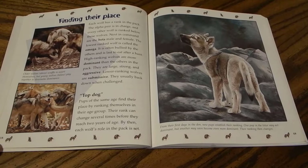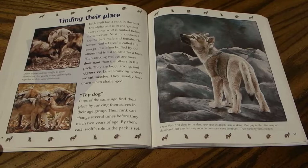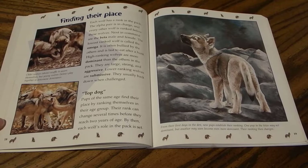Each wolf has a rank in the pack. The alpha pair is in charge, followed by the beta male and female. The lowest-ranked wolf is called the Omega — it is often bullied by others and is last to eat after a hunt. High-ranking wolves are dominant: large, strong, and aggressive. Lower-ranking wolves are submissive and usually back down when challenged. Older wolves scuffle to assert themselves, while younger wolves play together to determine their dominance.